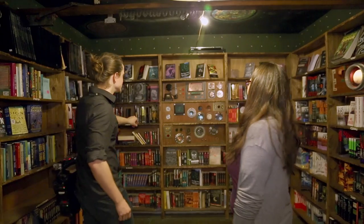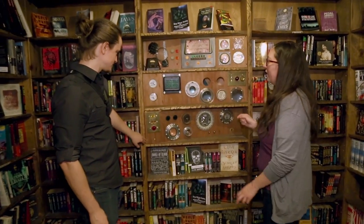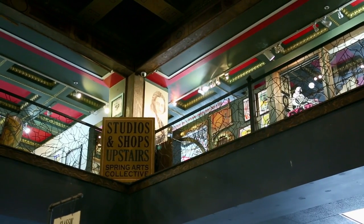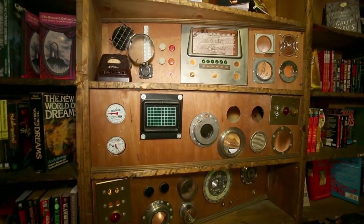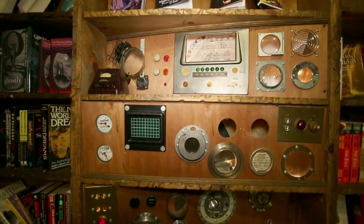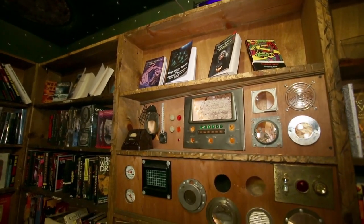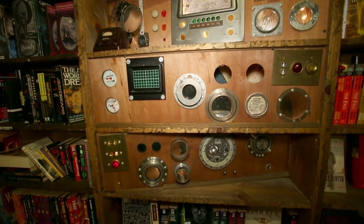And we have some fun additional architectural features that have been added. This is an art piece by one of the artists who has the gallery on the rest of the mezzanine, the Spring Arts Collective. Jenna Preby built this for us to kind of look like a sci-fi, steampunk, Jules Verne control panel. It looks like a futuristic radio, but like 1960s futuristic. Let's head out of here before we get locked in.